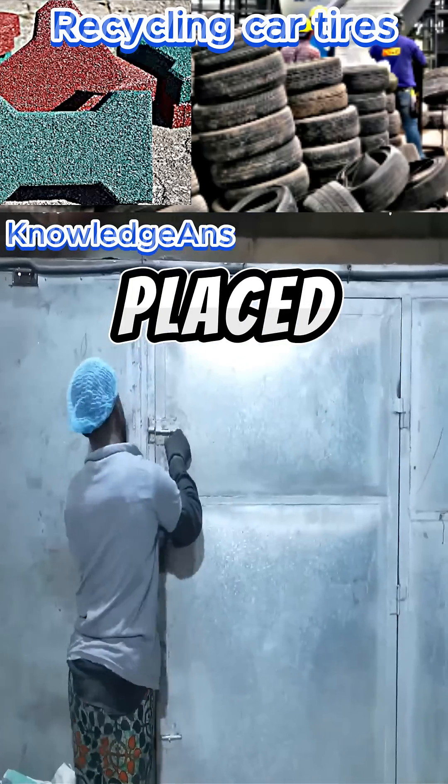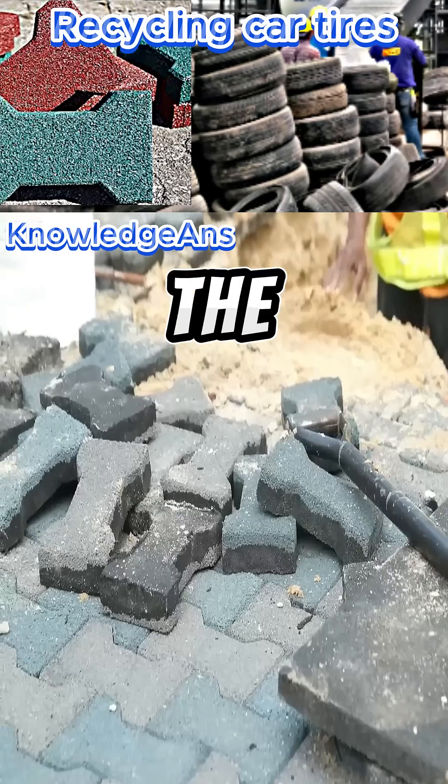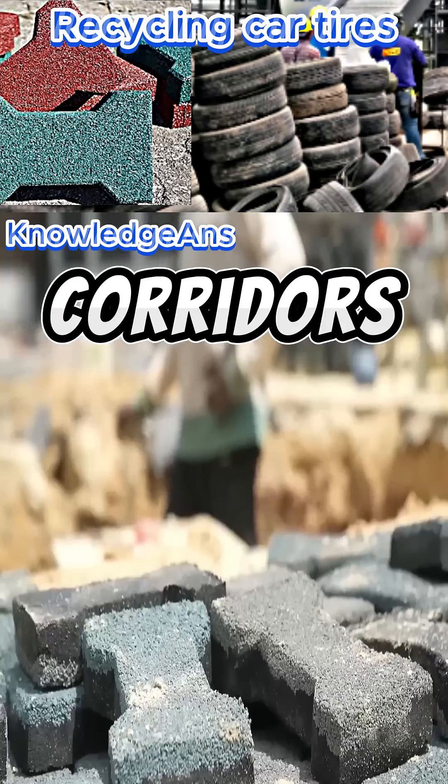The molds are then placed in an oven for up to eight hours to dry and harden. In the end, the material comes out in the form of tile blocks that are used in corridors and streets.